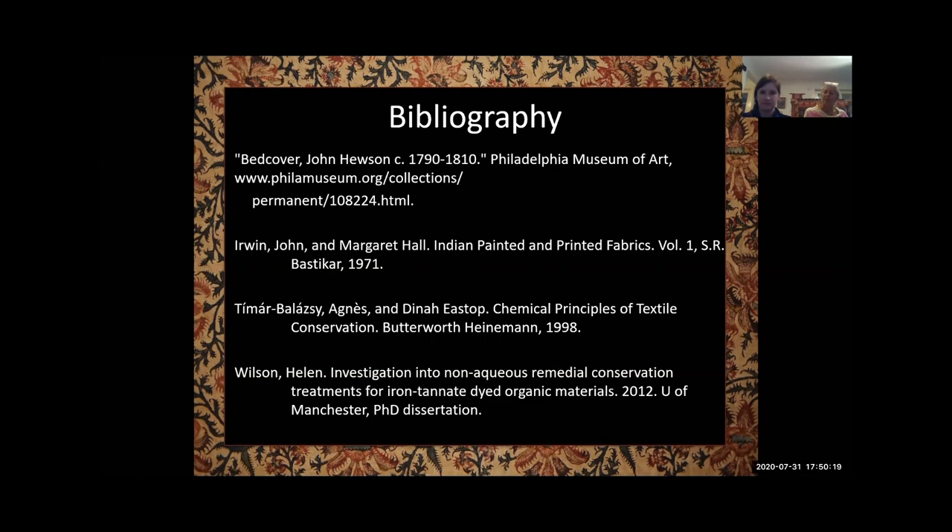The next question: do you know if chelating agents — C-H-E-L-A-T-I-N-G — have been tested to help with the damage from metal ions in the dyes? I'm personally not familiar with that. Any research in this field to control the metal ions in the dyes? We have not done any research on that.